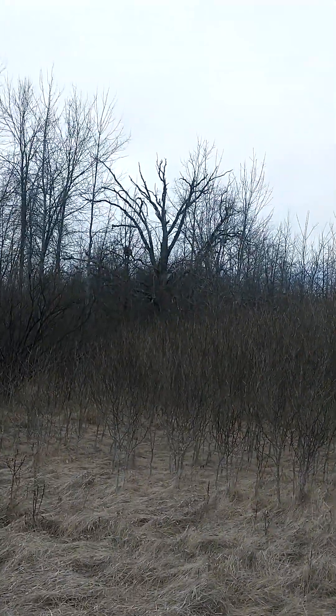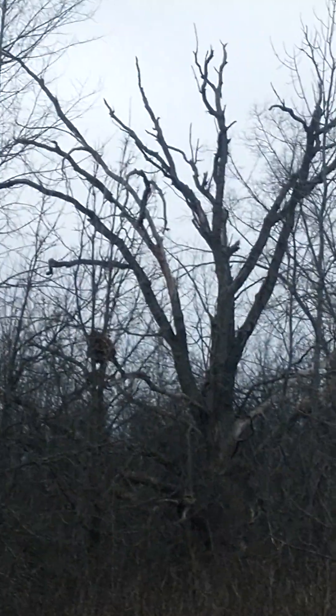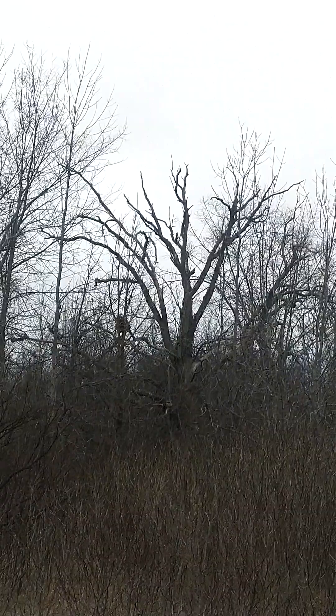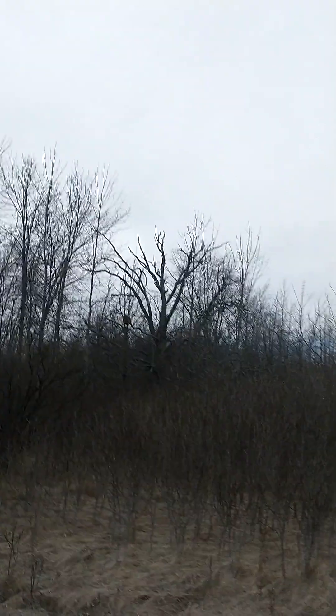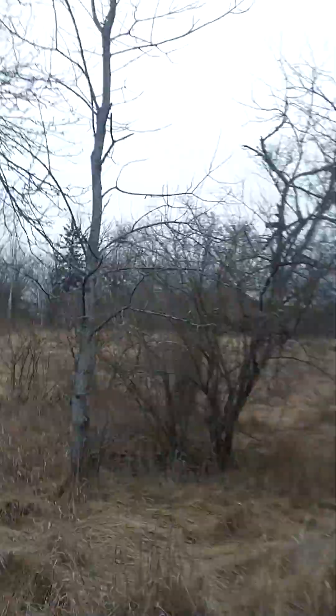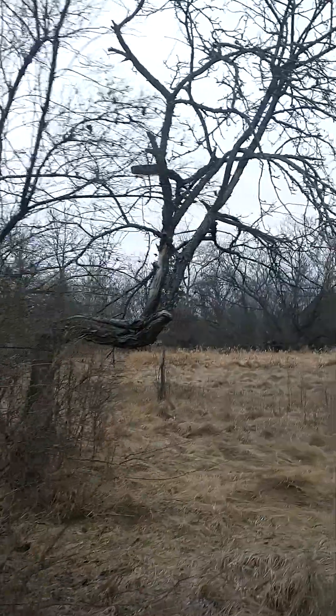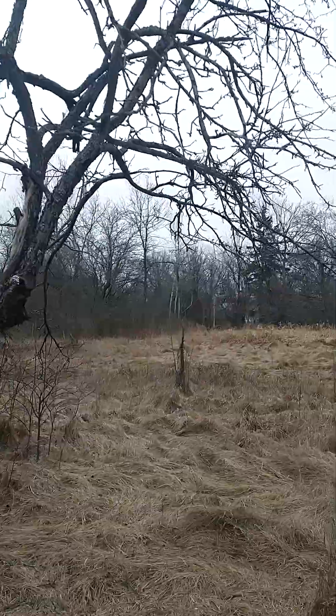There's that gnarly old tree — I like that. There are some really amazing trees on this property, old, old trees. Beautiful old trees. And that's another thing that's kind of neat about winter: the foliage goes and you can see all the gnarly old trees, the twisted limbs and everything.